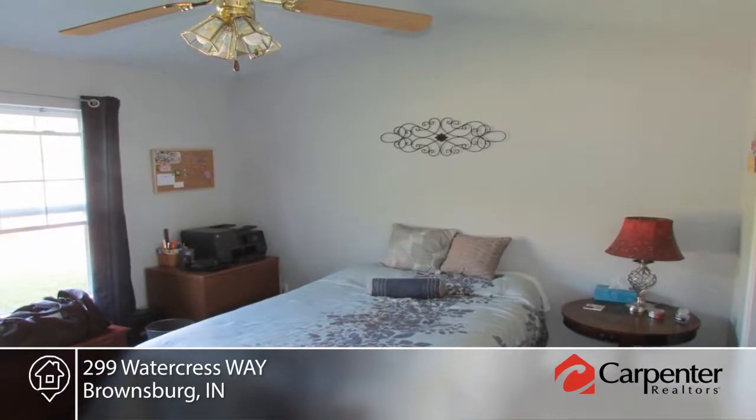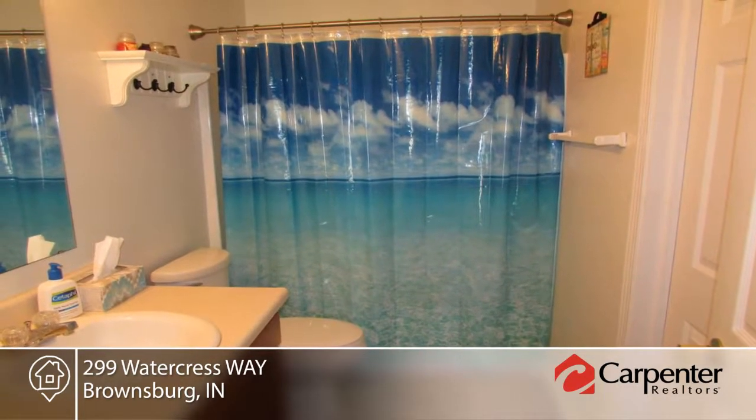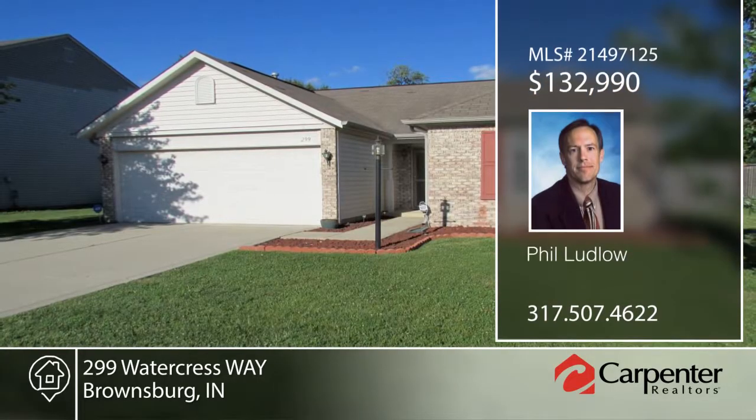Outside you'll enjoy the privacy fenced backyard with playset and storage shed. Phil Ludlow has the keys and would love to show you everything in person. Call now to schedule your private showing before this home is gone.